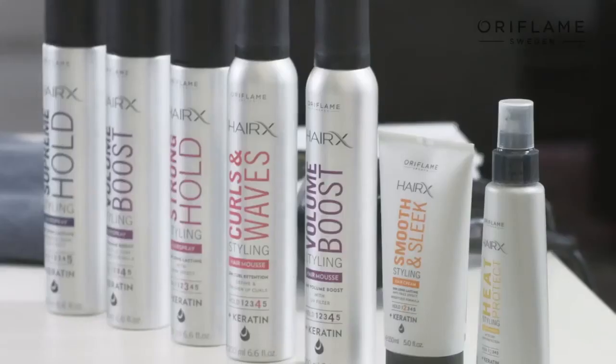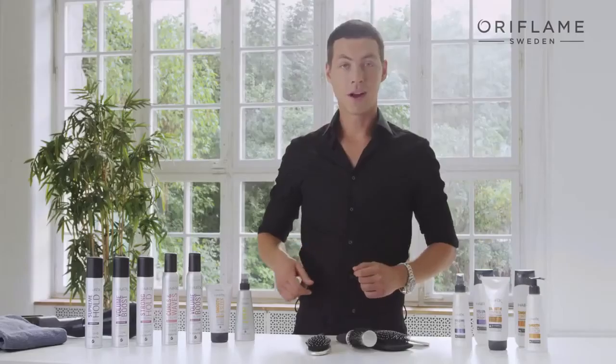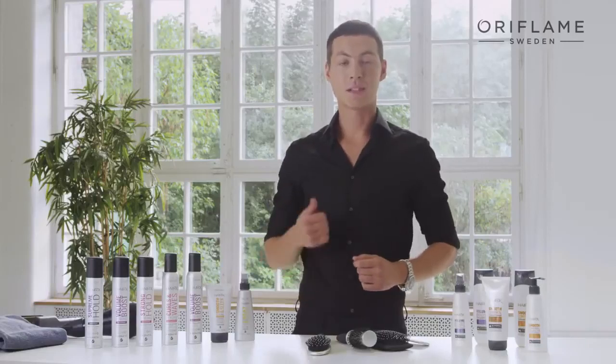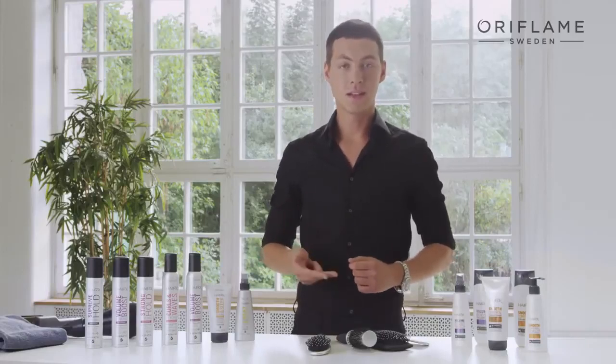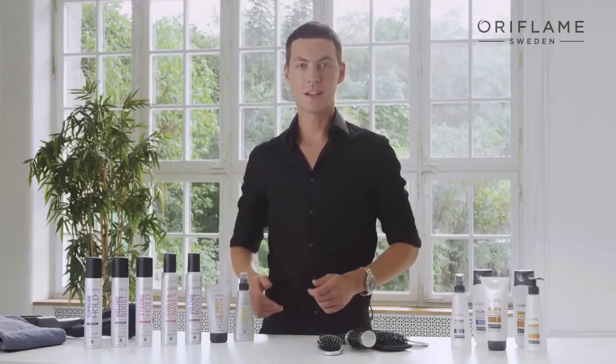I'd like to show you today the new incredible salon quality hair styling range. These are all hair products that not only create beautiful hairstyles, but also care for your hair. All the products are infused with keratin, which is the main protein found naturally in the hair. Keratin will give your hair extra protection, extra strength and extra elasticity. This means that the HairX styling range cares for your hair while creating fabulous styles.